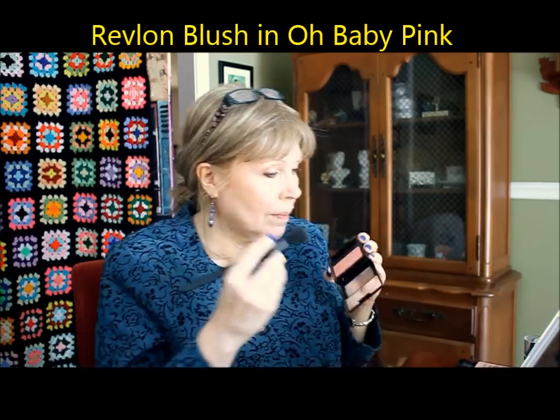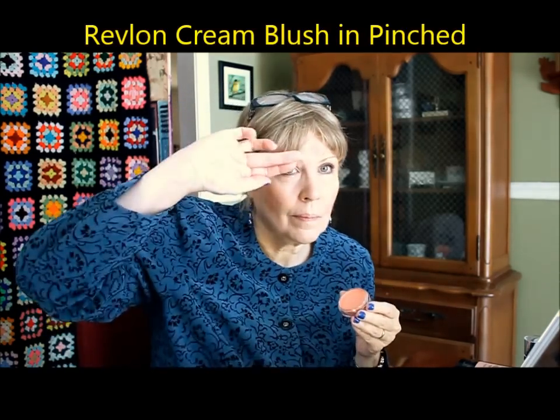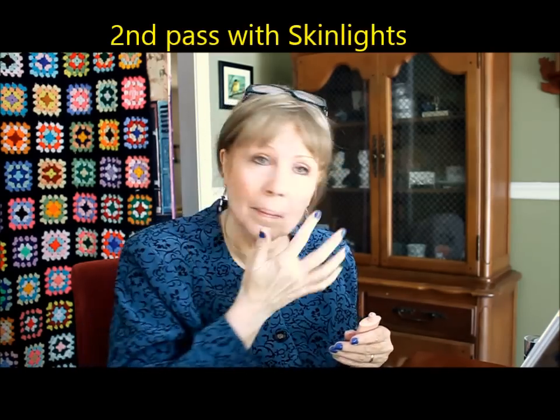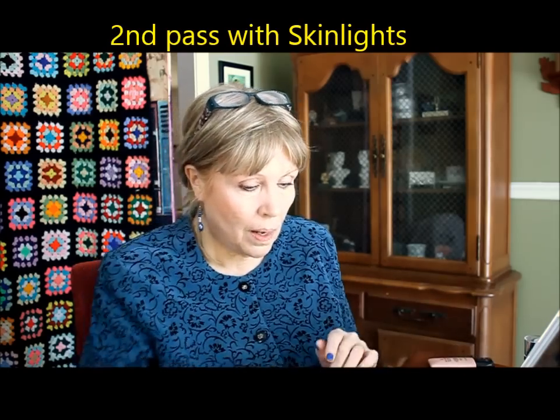The first blush I'm using is the ColorStay Blush in Oh Baby Pink. It's a little powdery and chalky, but it makes a beautiful color on the cheeks. I'm also putting a little at the 10 o'clock and 2 o'clock of my eyes just to add a bit of color to my eyelid area. This is the Revlon Cream Blush in Pinched — it's a very light shade so I used it as a highlighter. I'm doing another pass with the Skin Lights just to add a little highlight glow.